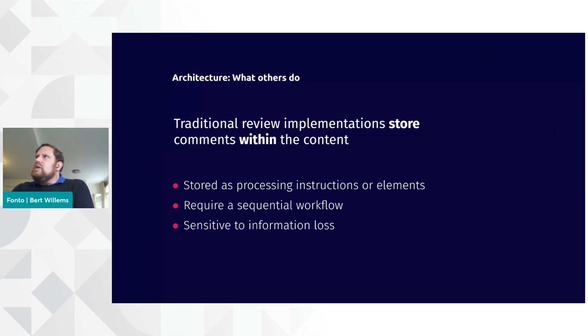So let's talk a little bit about the architecture of the system. To understand that, I'll explain what our competitors do in this space. For example, Microsoft Word traditionally stores the comments inside the content. In XML editing solutions, we typically see that comments are stored as either processing instructions or perhaps even XML elements. That basically means you require a sequential workflow, because only one user can edit an XML document at the same time. That would slow down the system quite a lot. Also a common flaw with these kinds of implementations is that if you accept a comment, any trace of that information is lost. Sure, if you have a version management system it's still there, but you need to go back and look at an older version in order to understand what happened to a particular comment.